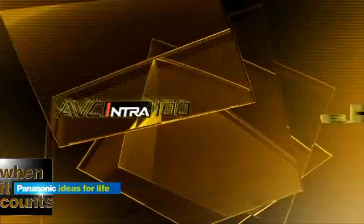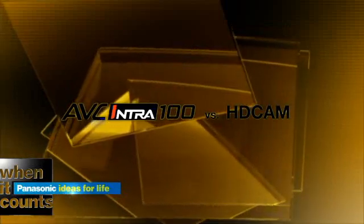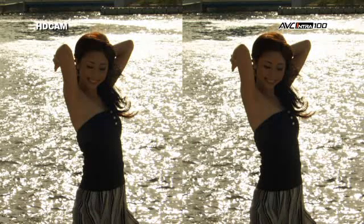Let's start by comparing AVC Intra 100 to HDCAM. Both formats use intra-frame coding and are designed for high-quality production. Notice the unnatural blocky artifacts on the left side of the woman's arm and the color distortion on her face — that's the HDCAM side. Compare the same area to the smooth lines and even color tones on the AVC Intra 100 side. AVC Intra's 10-bit recording captures 1,024 tonal values per pixel, while HDCAM's 8-bit recording captures only 256.